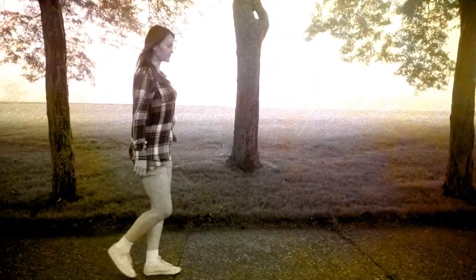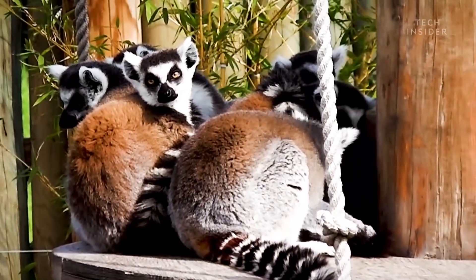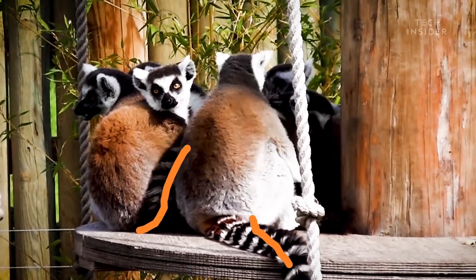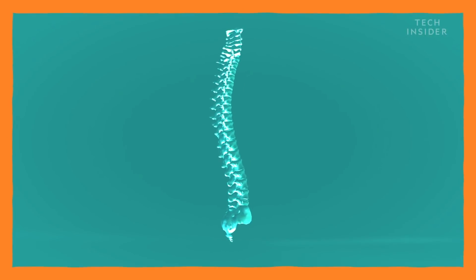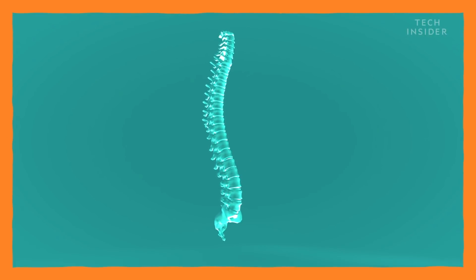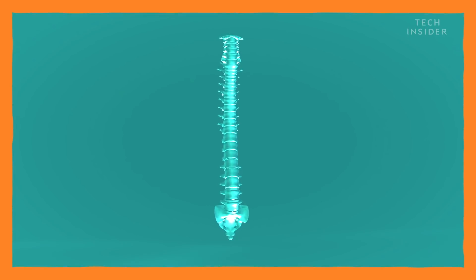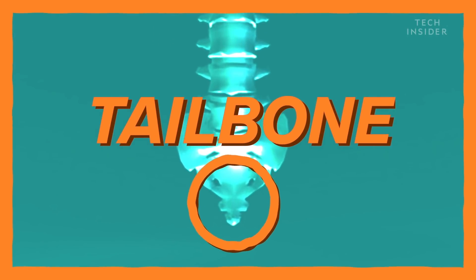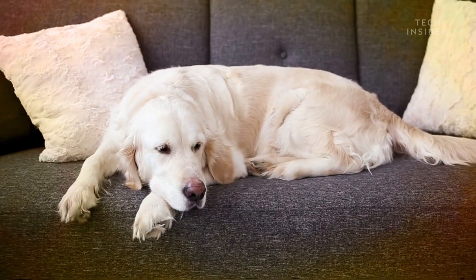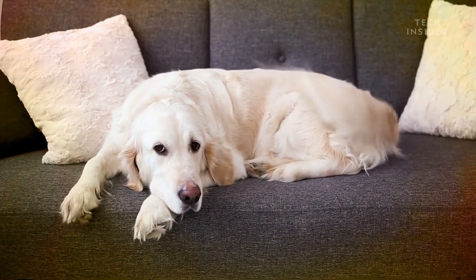That being said, you can still see a reminder of a time when our ancient primate ancestors had one. Just look at a human spine. You can see how the last few bones are partially fused together. That's your tailbone. It's all that's left of our tail. And yes, it's sad and pathetic and you can't wag it.